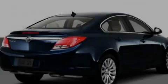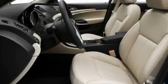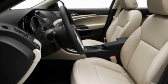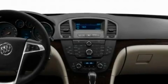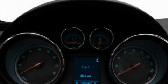Its top features include a sunroof with a sunshield, heated seats, a navigation system, a premium sound system, leather seats, an active suspension system, aluminum wheels, a low-tire pressure indicator, air conditioning with automatic climate control, and an anti-theft protection system.